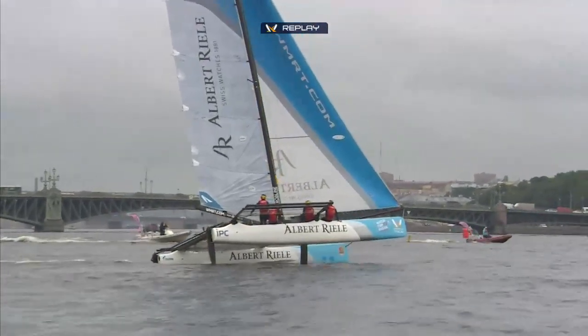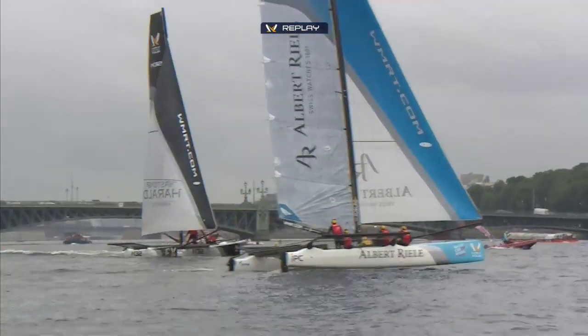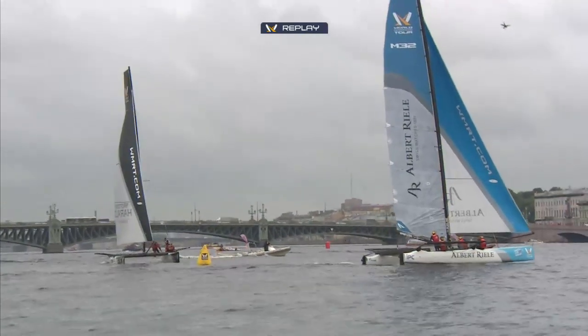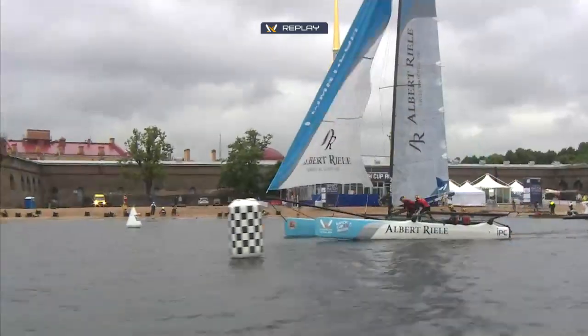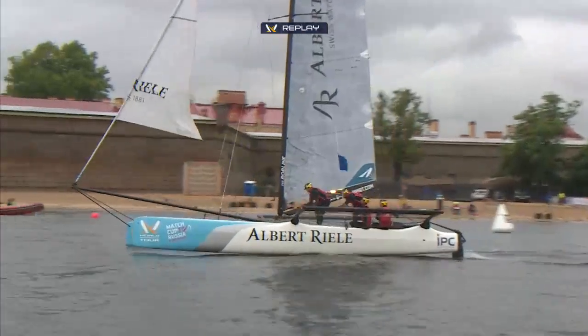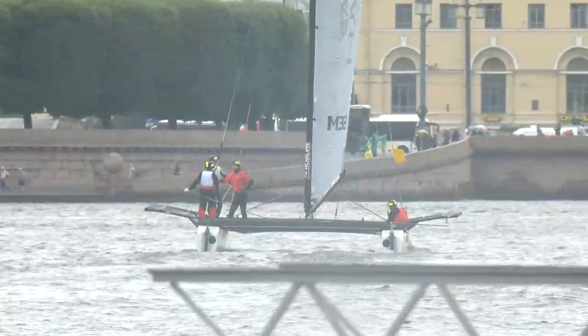Upwind — Robertson in blue, crossing Thomas there. There's the finish line and that's him taking the race. It was a wire-to-wire win from the start right to the finish.